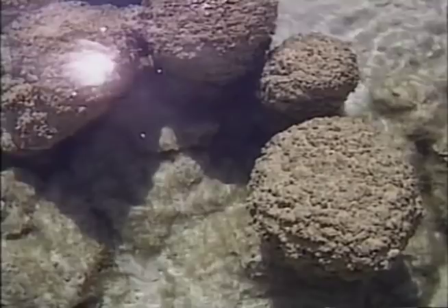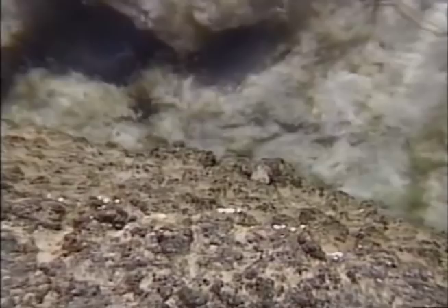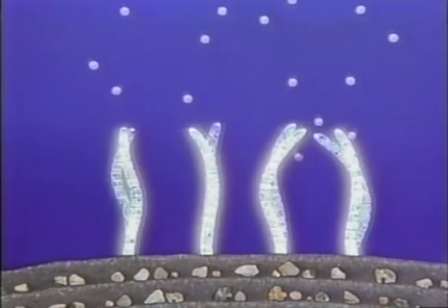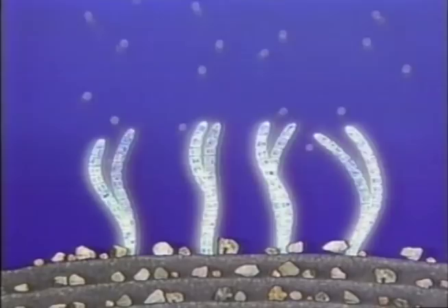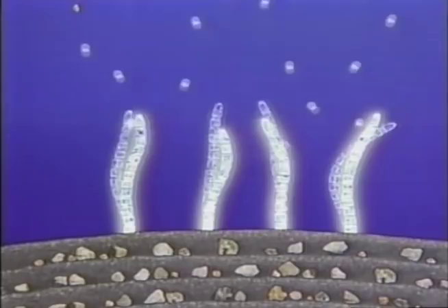The stromatolites are formed bit by bit over an extended period. Some are the work of hundreds of thousands of years. Every day when the sun beats down on the cyanobacteria, the cycle of growth continues. Using photosynthesis, they grow by converting sunlight and carbon dioxide into food and oxygen. The wave action of the ocean deposits fine grains of sand on the surface of the stromatolites. At night, the cyanobacteria secrete calcium carbonate, which cements the mud and sand. Then in the light of a new day, photosynthesis begins again, and the cyanobacteria continue the ancient cycle.